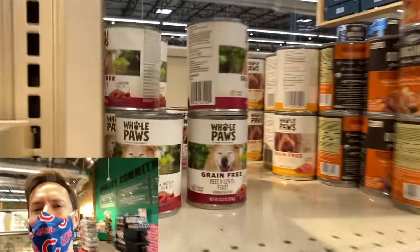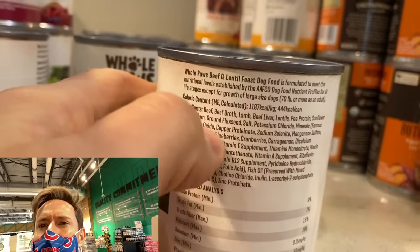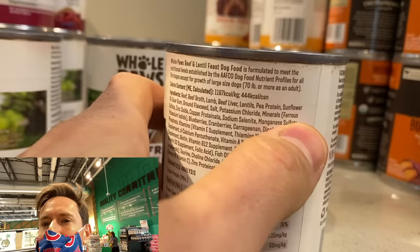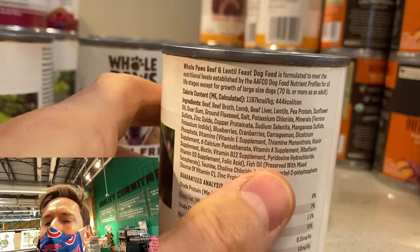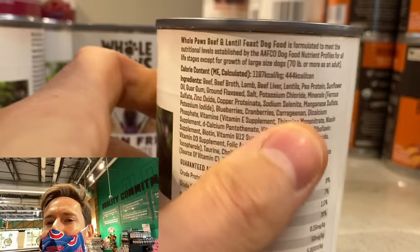But if we go over here — Whole Paws beef and lentil feast. Compare the ingredients: it's not organic or non-GMO beef, and the other ingredients are concerning. The Organics didn't have any oil, but these have sunflower oil, which is highly processed and refined. And there's carrageenan. Between the sunflower oil, the carrageenan, and the non-organic beef, don't give this to your dog. Carrageenan is given to patients to induce inflammation in lab studies, and it's very disruptive to your gut. Sunflower oil is highly processed, highly refined, and highly inflammatory.